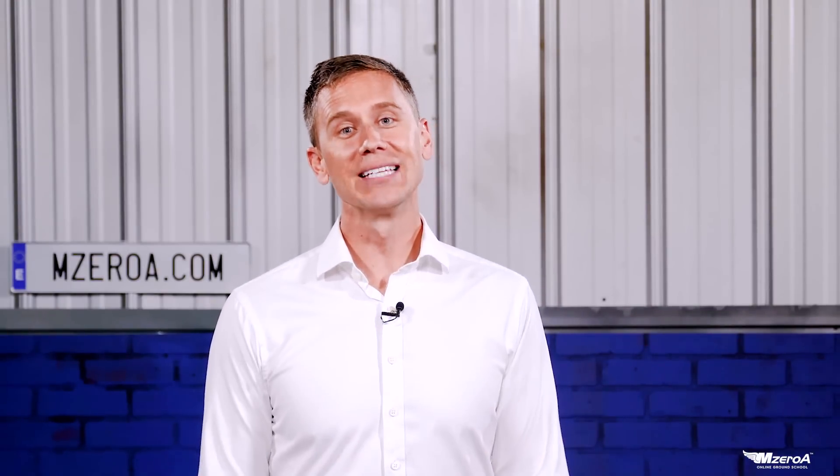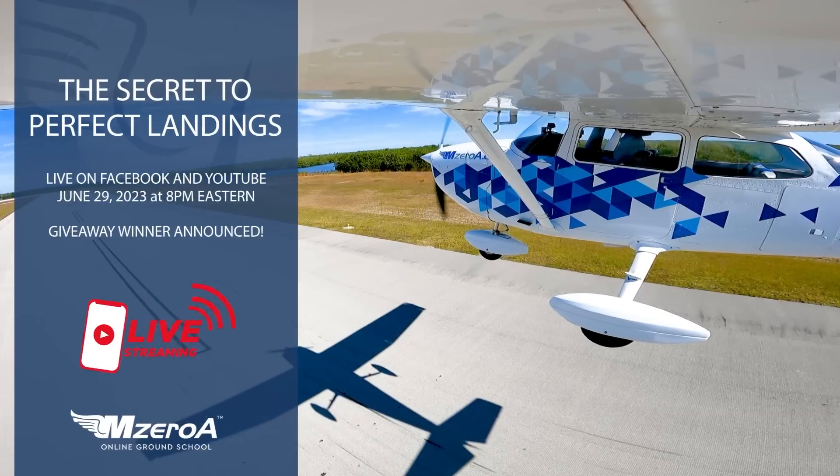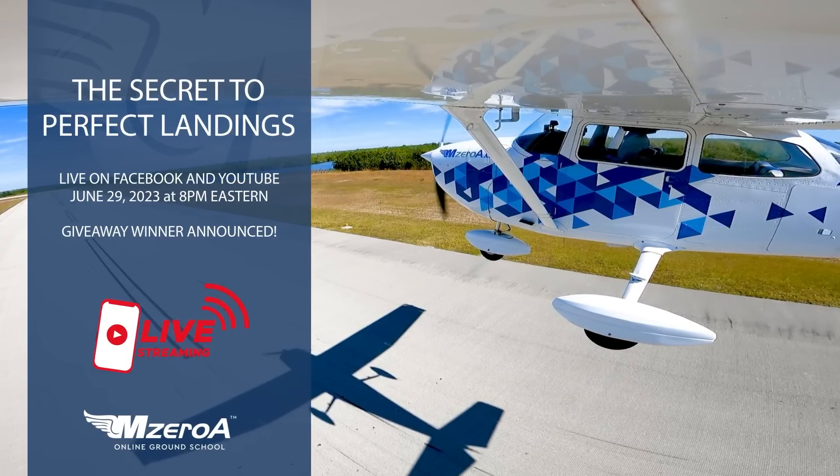Don't forget the giveaway we have from our friends at myGoFlight — an amazing flight bag, the one I fly with. Go to MZeroAContest.com to enter to win, no strings attached. I'll be announcing the winner on June 29th at 8 p.m. Eastern Time, where I'll be teaching the secret to perfect landings live right here on YouTube and Facebook. Save that date. There's a Facebook event created for that, and I'll link it in the description as well.